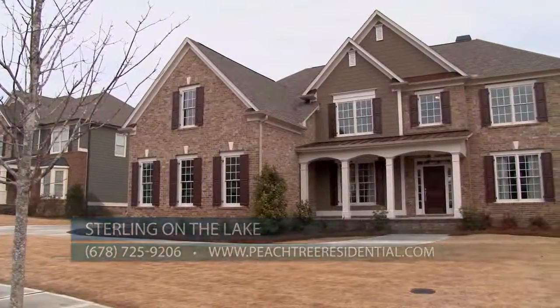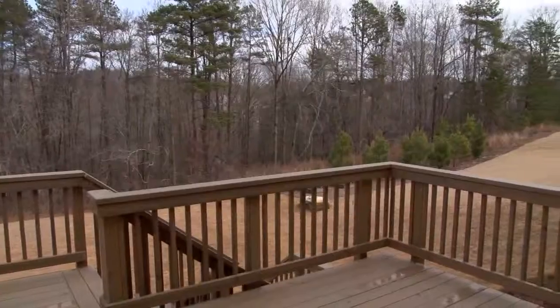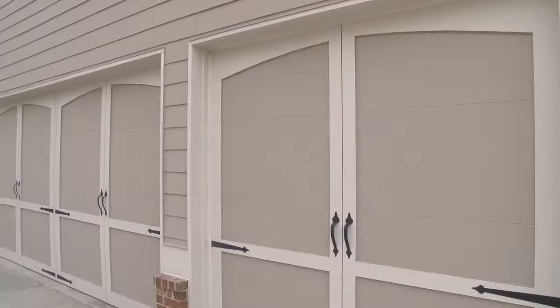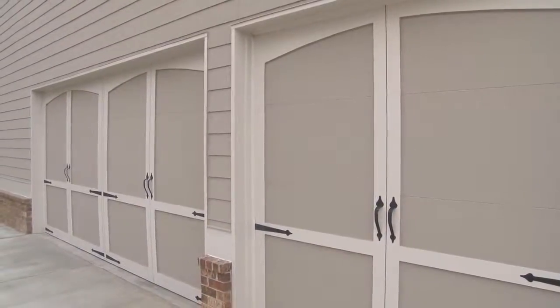Let me tell you a little bit about the single-family home that's for sale. It has a flat and private rear yard with a deck and patio, a flat driveway, irrigation system, three-car side-entry garage, and daylight basement.